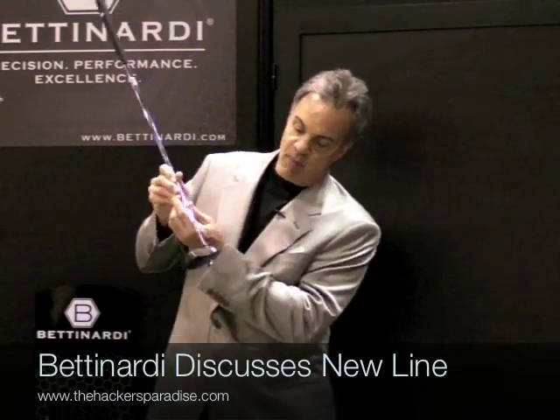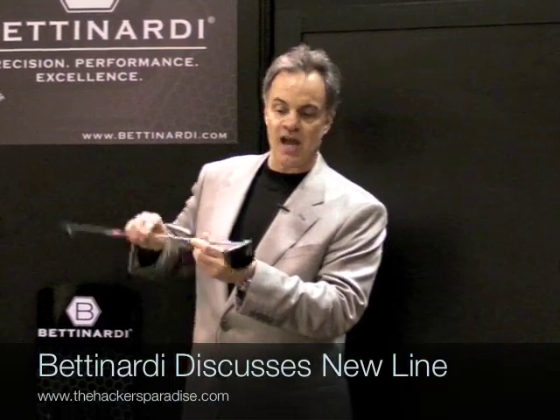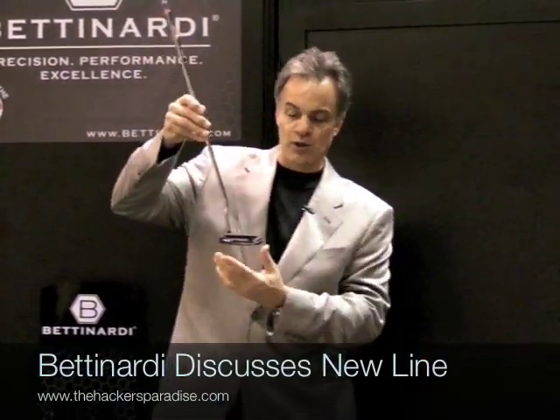So again, this is one of our putters right here, the BB 32 — very simple design, very gorgeous looking putter.